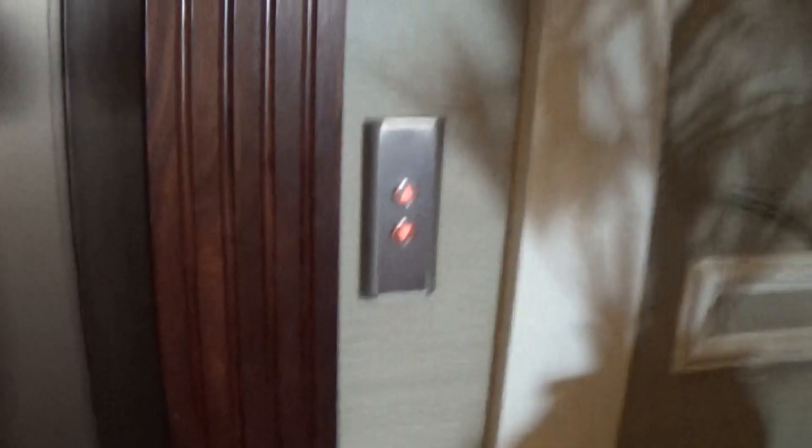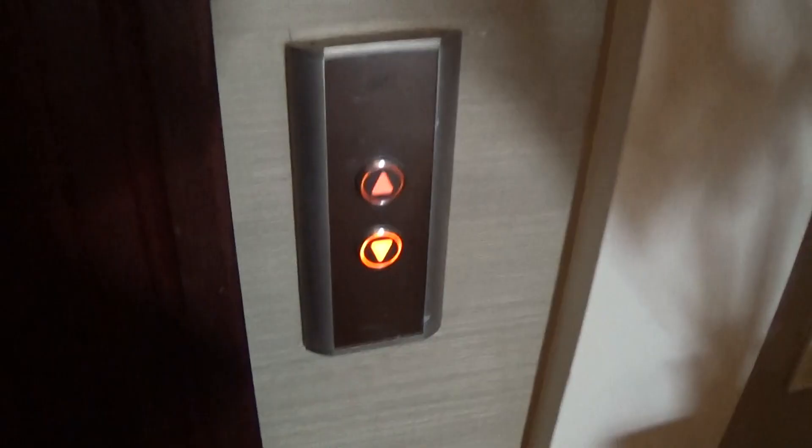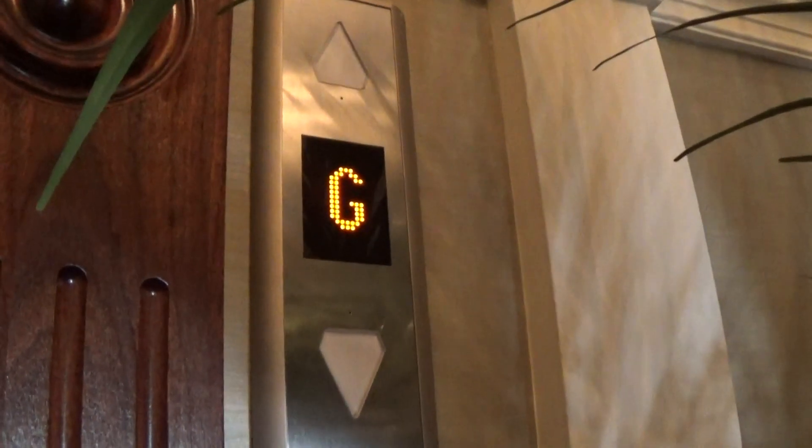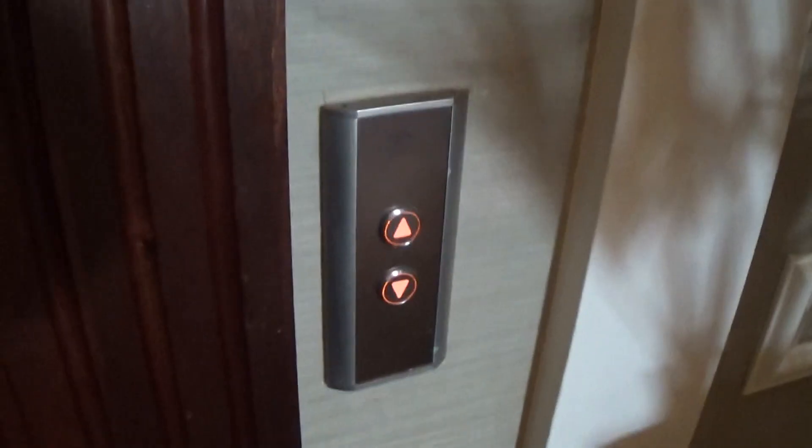This is the elevator at the Sleeved Honored Hotel, Newcastle. It's a code A model space. And here it is at G. Watch. Here it is.